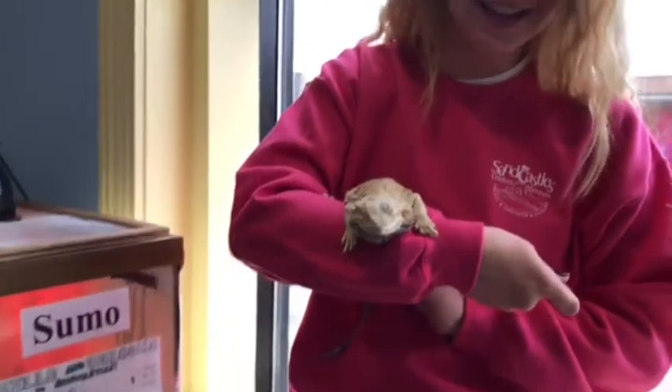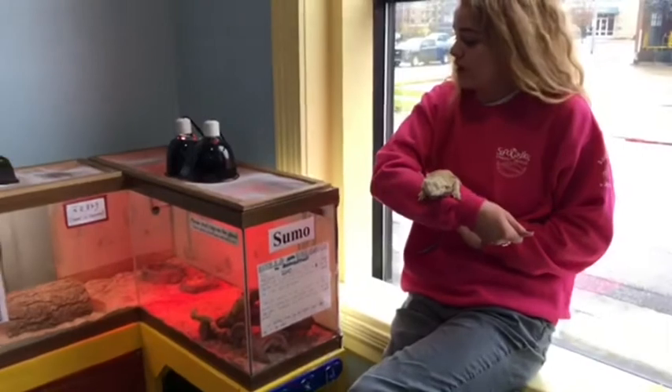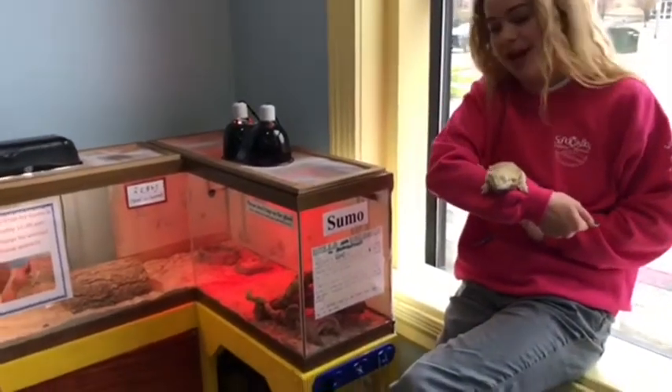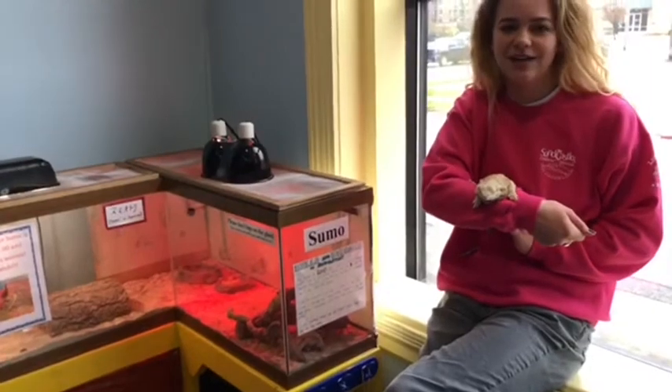Bearded dragons are from Australia, and because he's from such a warm place we have to keep these lights on his habitat to keep him warm. We also have a heating pad under the sand.